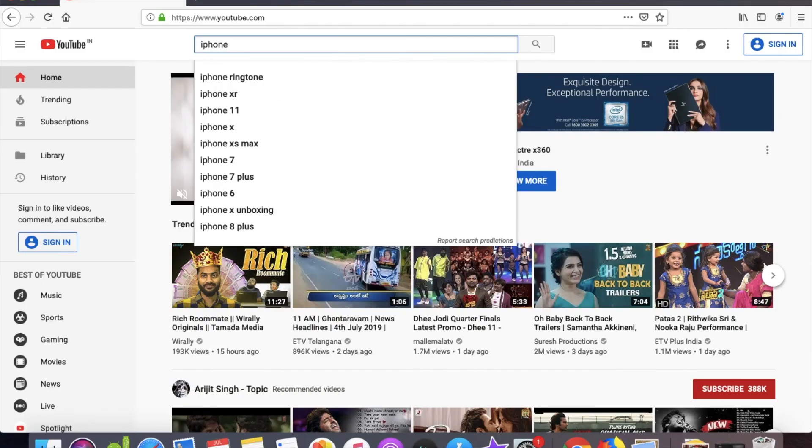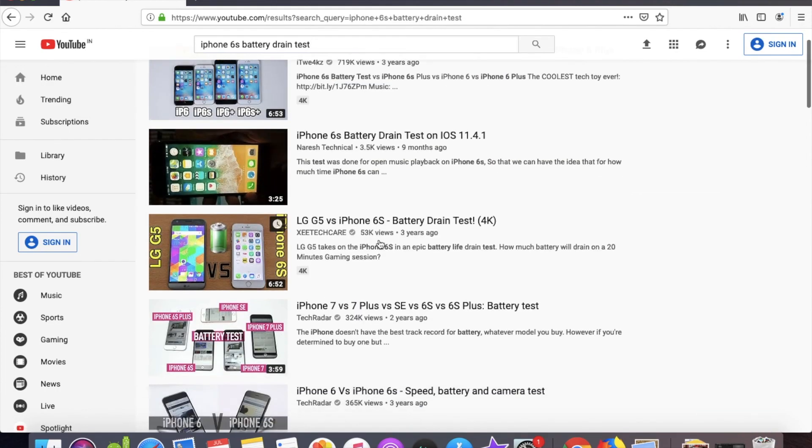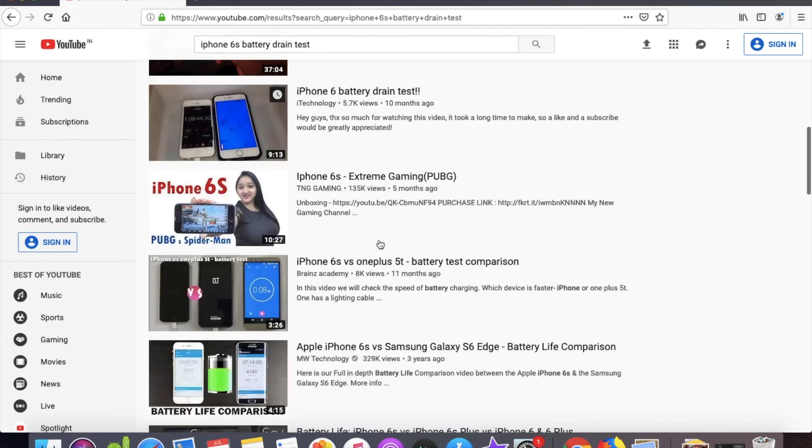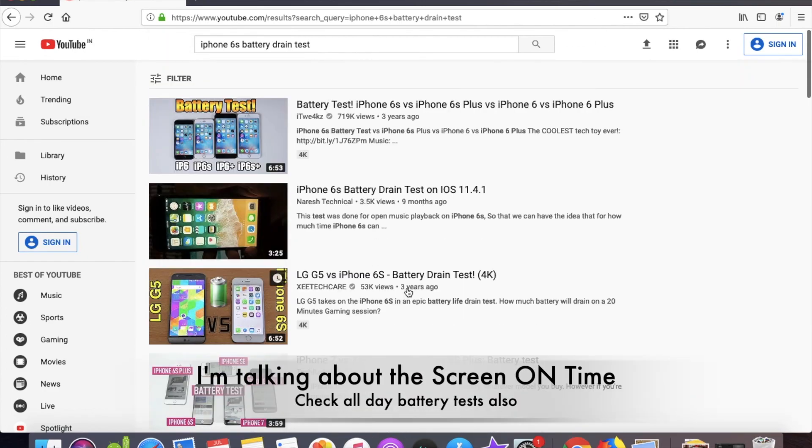Just do yourself a favor — search for the iPhone model and type drain test, and there are a lot of videos, so YouTube is your best friend. You can find out what kind of battery life you get. Mostly they last around 2, 3, or even 4 hours at max.